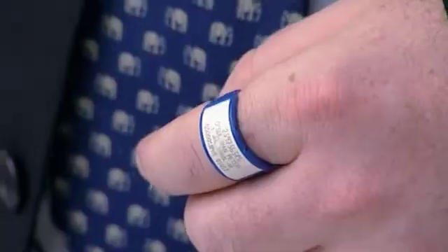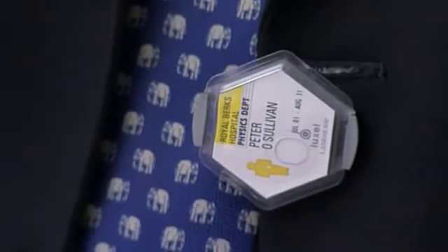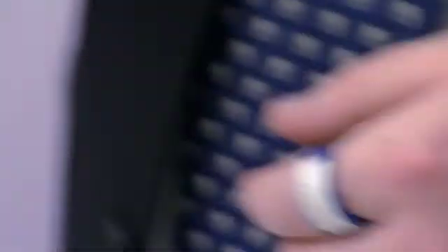The protection of staff administering the treatment is based both on the time of the treatment, which is minimised, and also the distance from the patient, which is maximised. In order to monitor our doses, we use TLDs, both on our person and also extremity monitors, which we wear on our fingers.